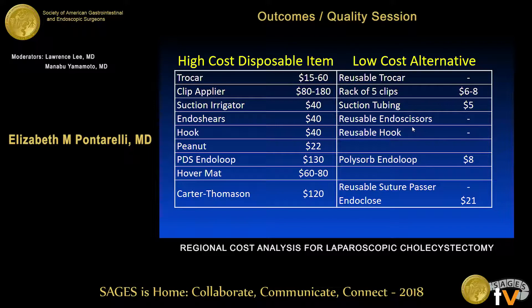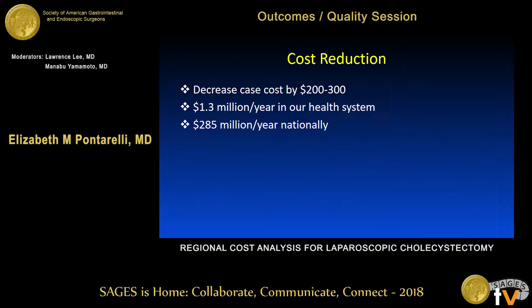We recognize there is a non-zero cost to using reusable instruments — purchasing cost and processing cost — which we did not evaluate in this study. However, other studies have estimated the cost of sterile processing for any given case at around $30, including all reusable instruments. So you could add approximately $30 for every case using additional reusable instruments.